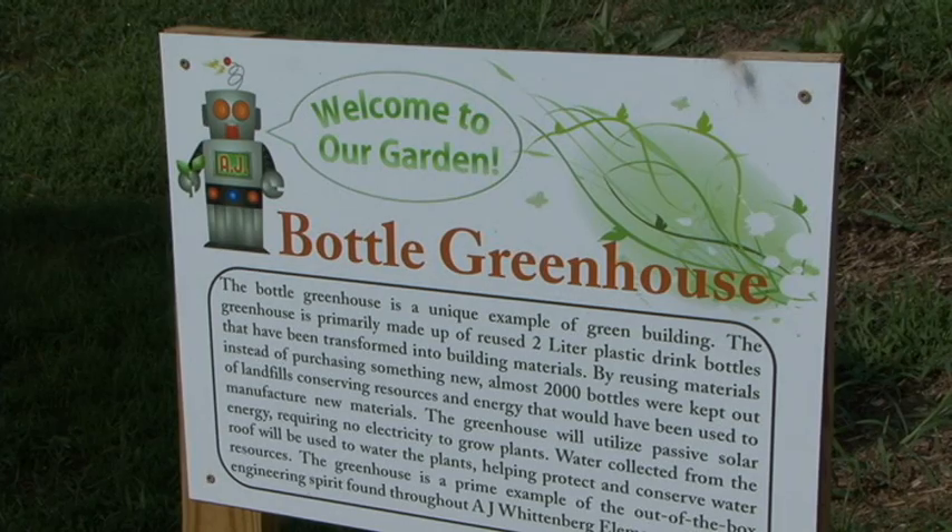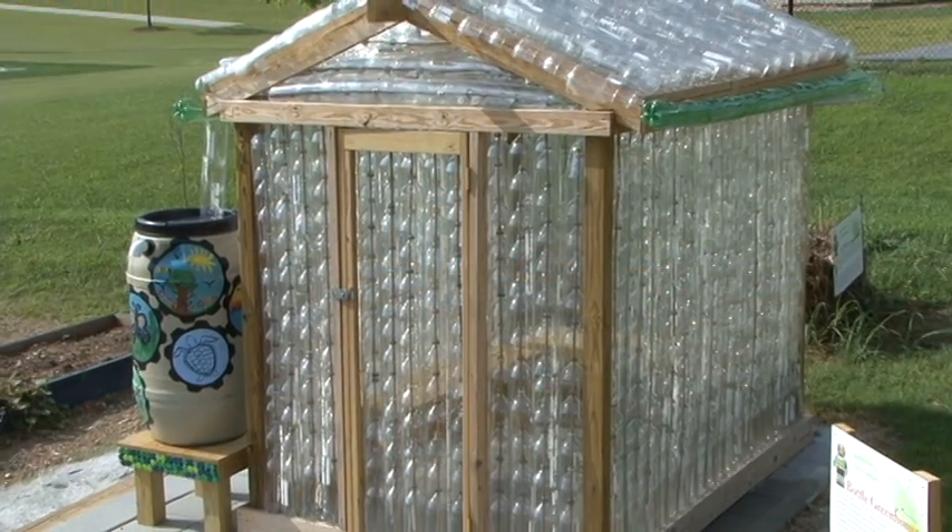That partnership really helped us when Jacqueline was able to apply for and receive some funds from South Carolina Department of Health and Environmental Control — DHEC. She received a Champions of the Environment grant, and we were able to have the children work on this recycled bottle greenhouse that you see right down below us.